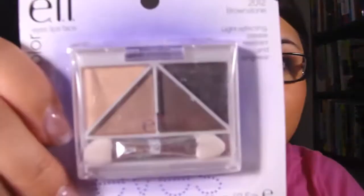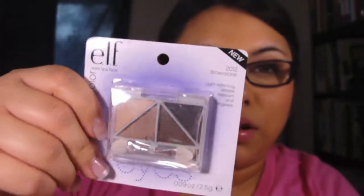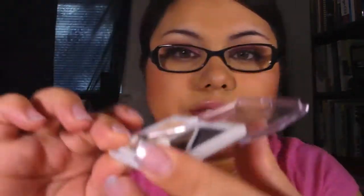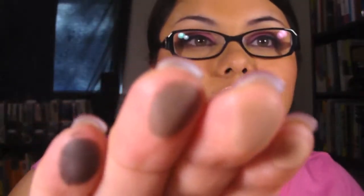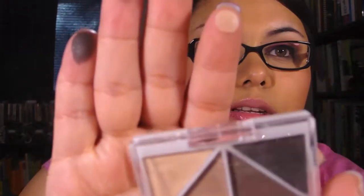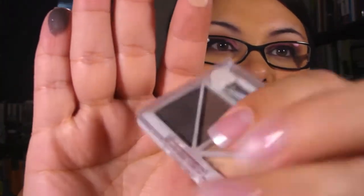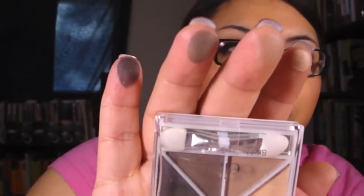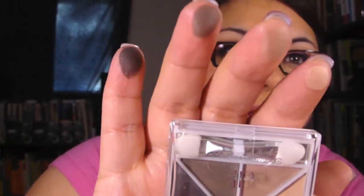First I'm going to start with things from the regular line. I got two eyeshadow quads — this first one is in Brownstone. You all know what the package looks like. They all look like they have a bit of shimmer. I swatched them like this: the bottom one, then the second, third, and fourth. Very pigmented colors.